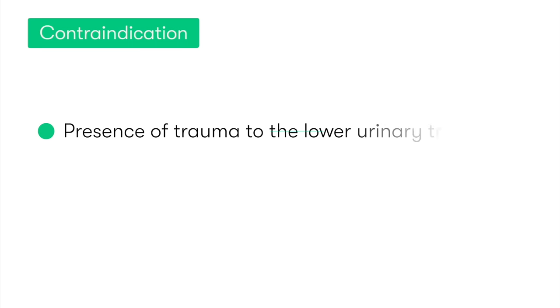The major contraindication for urethral catheterization in a female is the presence of significant trauma to the lower urinary tract — for example in patients with urethral trauma and tearing — due to the risk of misplacing the catheter and causing further unwanted damage.